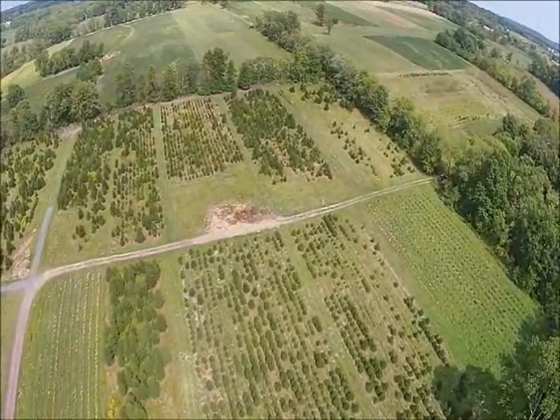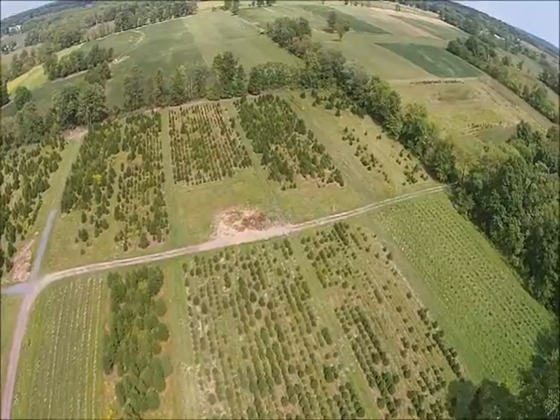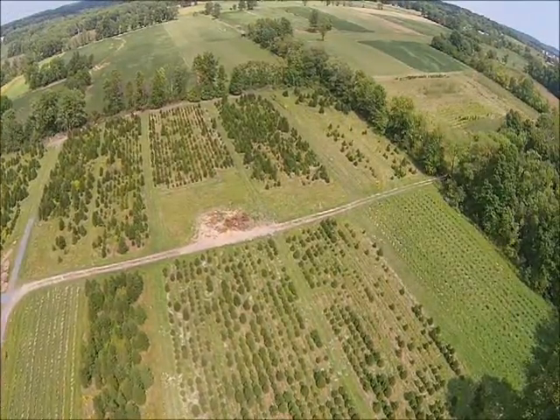We have a cut Christmas tree operation where you can come out and cut your own Christmas tree at Christmas time.